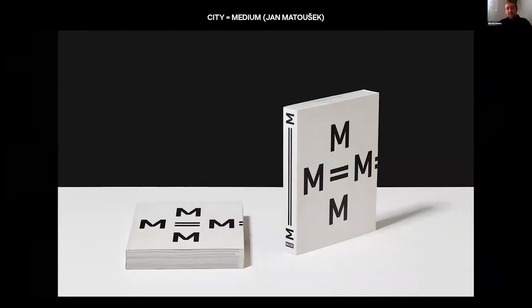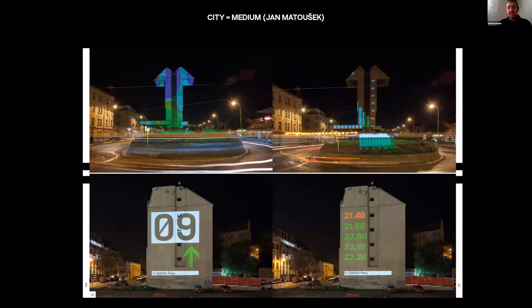I'd like to show a few student projects. This is a book called City Equals Medium, made by Jan Matoushek as a diploma work, which expanded into a published book dealing with the city as a specific layer for sharing information. The book contained a big research survey about artist projects in public space throughout the history of the Czech Republic, and also visions of how the future city could spread various kinds of information.